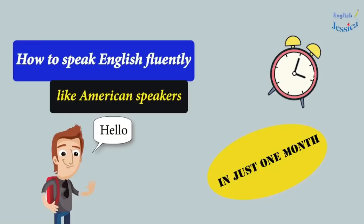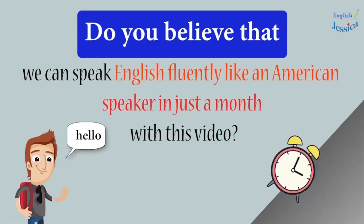How to speak English fluently like American speakers in just one month. Hi everyone! Do you believe that we can speak English fluently like an American speaker in just a month with this video? Is it possible or not? Today I will instruct you on how to speak English like an American in one month with 24 topics of using collocations and idioms in conversations.